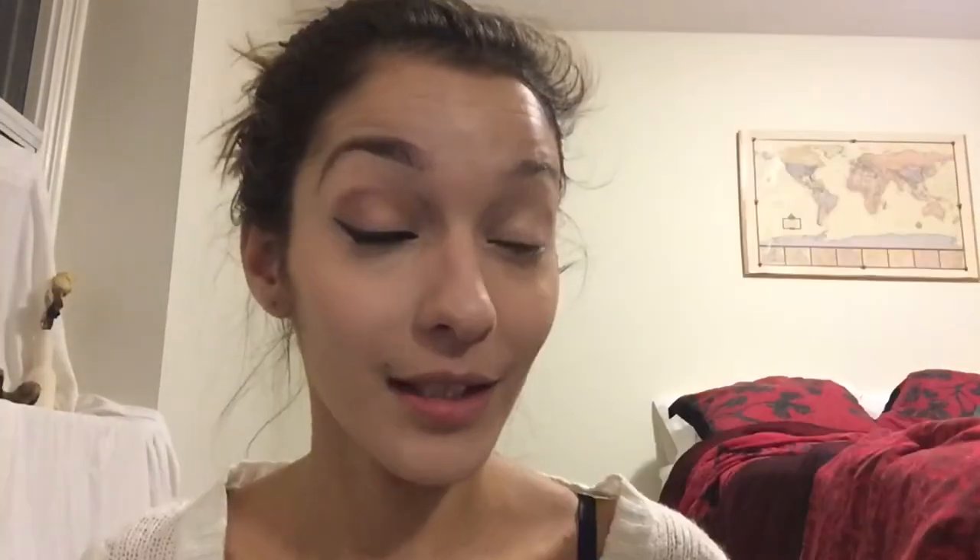Tip number four: curl your lashes. It depends how long your lashes are. A warning — don't wear falsies, because they'll be really long and rub against your lenses. You want to curl them so they don't rub on the glass. Then add some mascara.